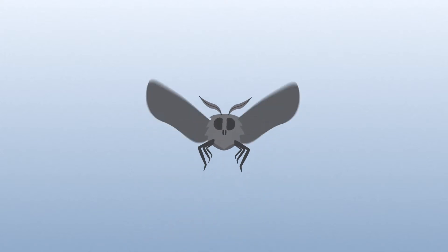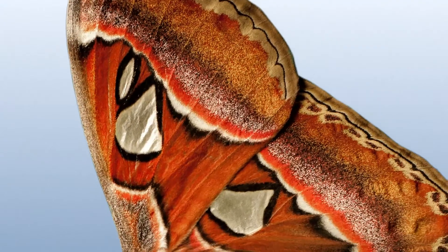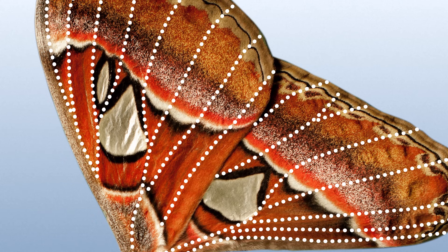One of the ways that the moth is actually able to do this is it has hundreds of strain sensors across its wing. It's able to detect that gust and correct for it super quickly in comparison to what we can do on a robot.